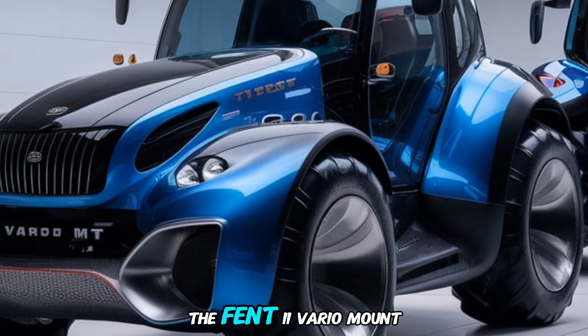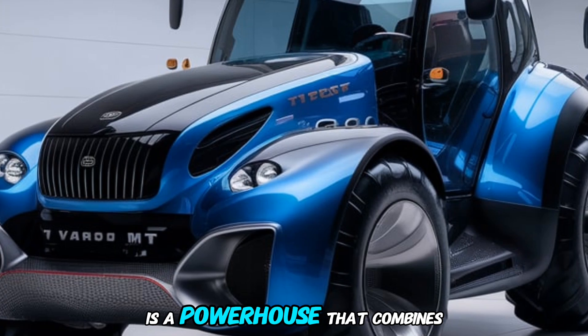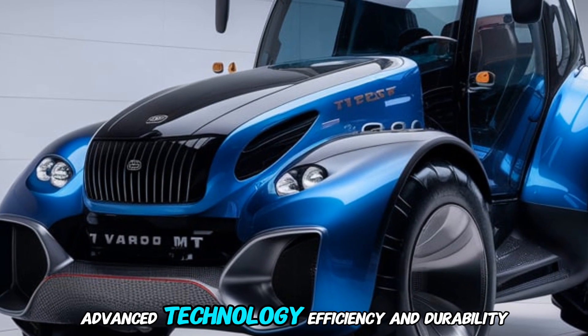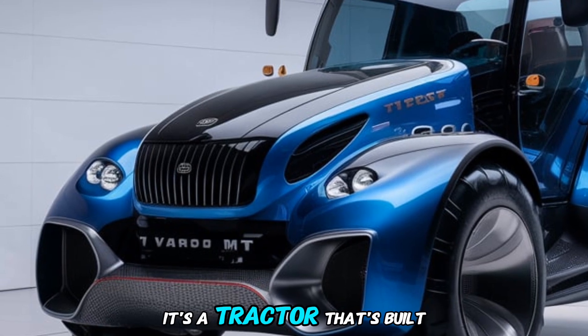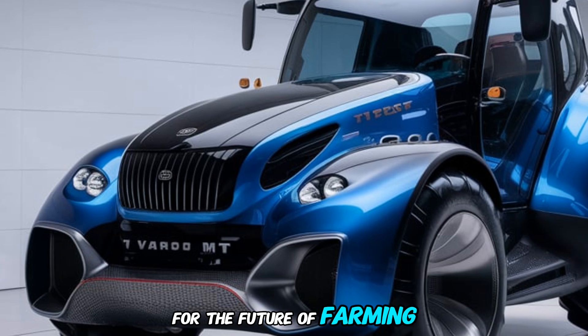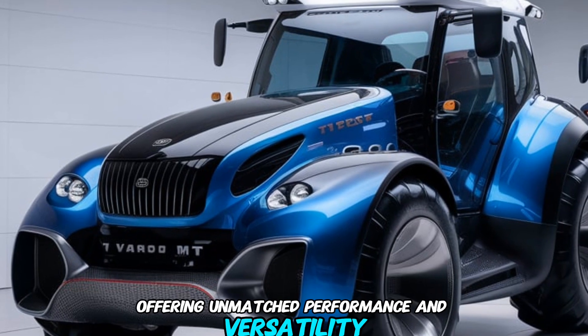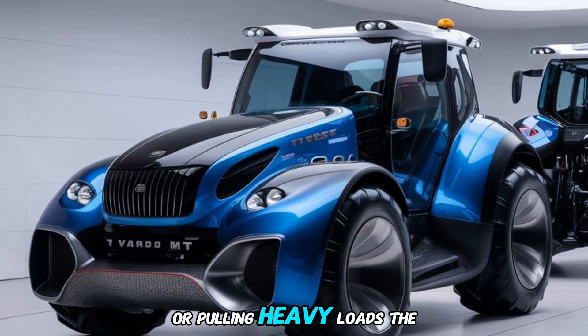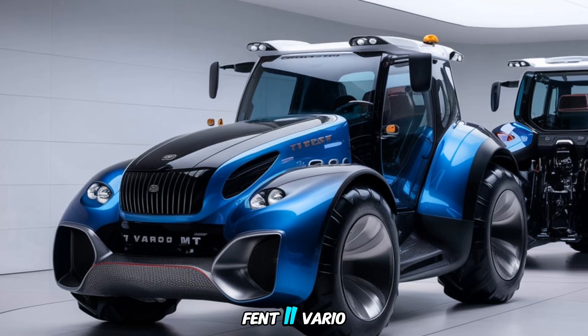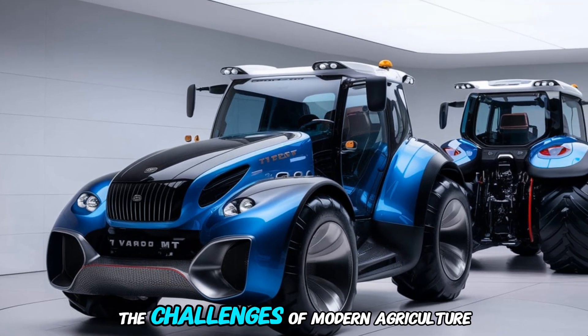In conclusion, the Fendt 1100 Vario MT is a powerhouse that combines advanced technology, efficiency, and durability. It's a tractor built for the future of farming, offering unmatched performance and versatility. Whether you're plowing vast fields or pulling heavy loads, the Fendt 1100 Vario MT is ready to meet the challenges of modern agriculture head on.